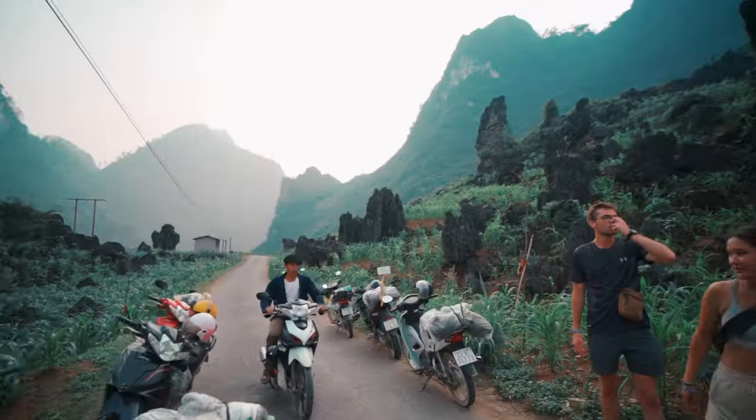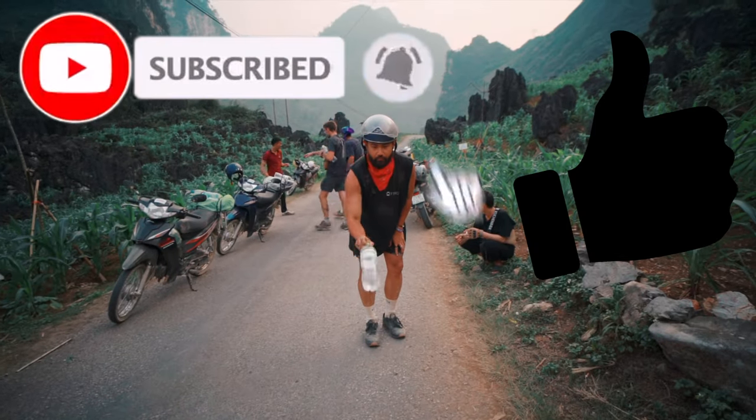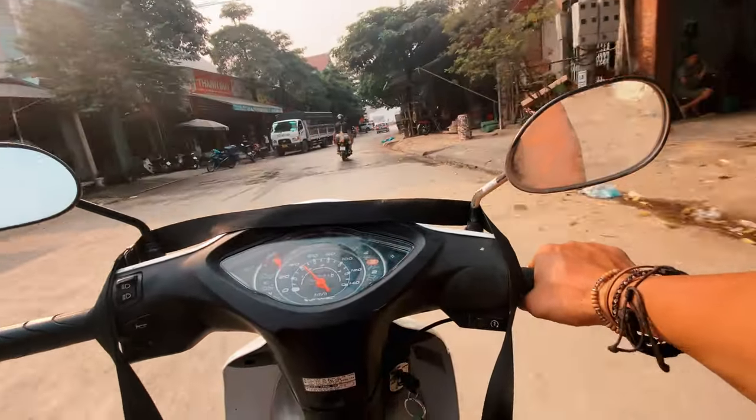That's it for this video. Subscribe to my channel to see more travel videos like these. Give this video a big thumbs up and share it so the YouTube algorithm can surface it for other viewers looking for tips on doing the Ha Giang Loop. Thanks for watching and I'll catch you in the next video.